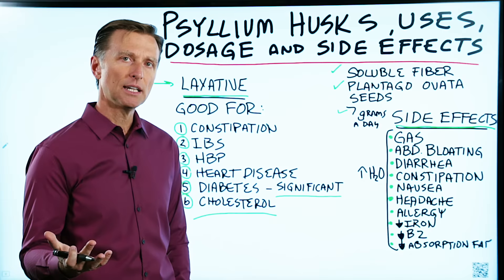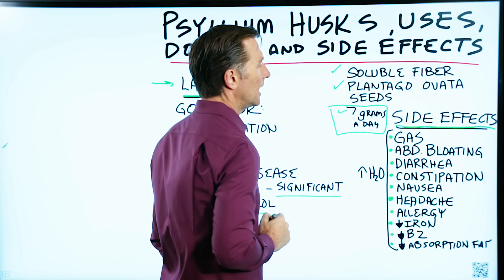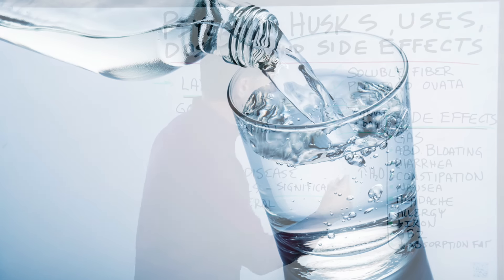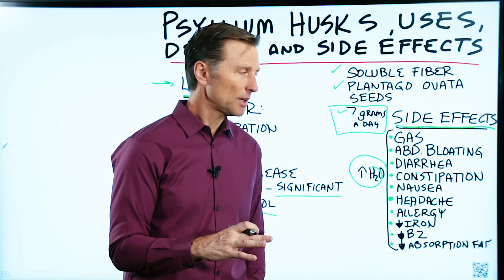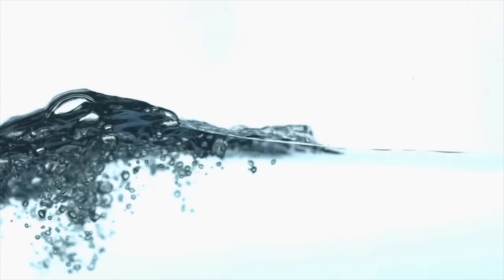The amount you would need in a given day would be about seven grams a day. You would mix that with water and drink it down. You want to make sure you consume more water to decrease side effects. If you ever notice when you eat a big salad, a lot of times you're thirsty — that's because the body is telling you it needs more water to create that gel effect.